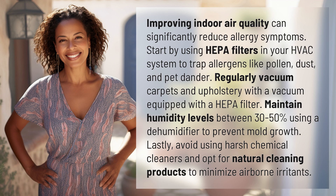Regularly vacuum carpets and upholstery with a vacuum equipped with a HEPA filter. Maintain humidity levels between 30 to 50% using a dehumidifier to prevent mold growth.